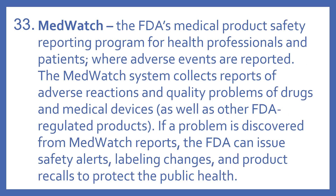MedWatch is the FDA's medical product safety reporting program for health professionals and patients. It's where adverse events are reported. The MedWatch system collects reports of adverse reactions and quality problems of drugs and medical devices, as well as other FDA-regulated products. If a problem is discovered from MedWatch reports, the FDA can issue safety alerts, labeling changes, and product recalls to protect public health.